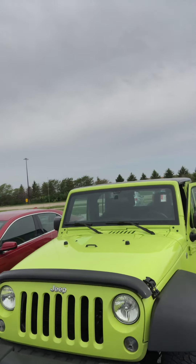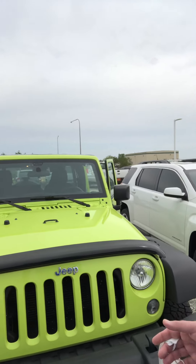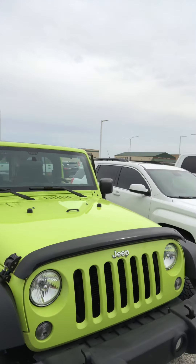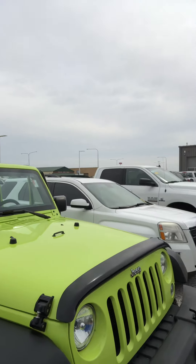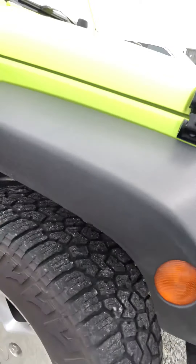It is definitely not dark green — this is a nice bright lime green Wrangler. It is a Jeep Wrangler Unlimited Sport and it's in great shape. The tires look like they are brand new on it.